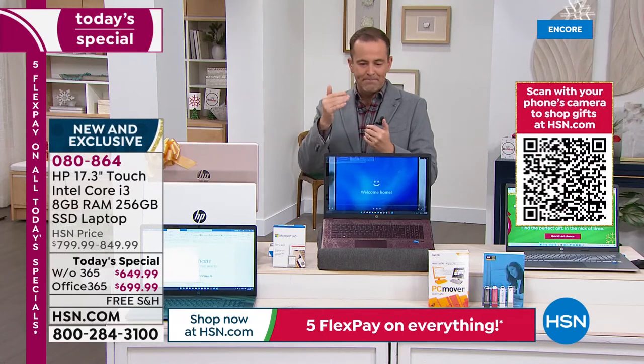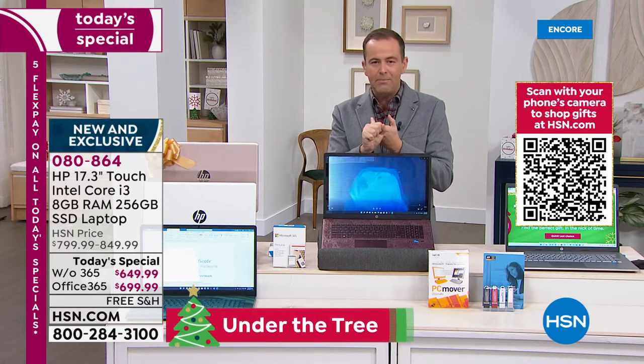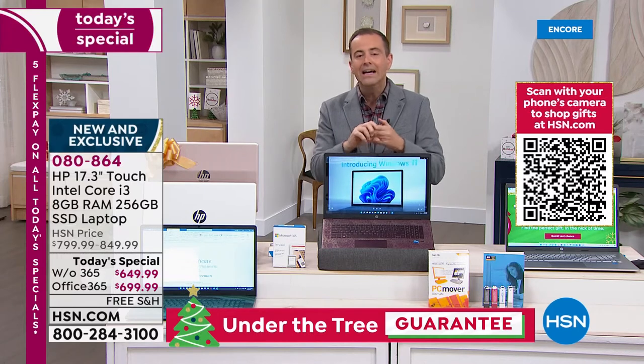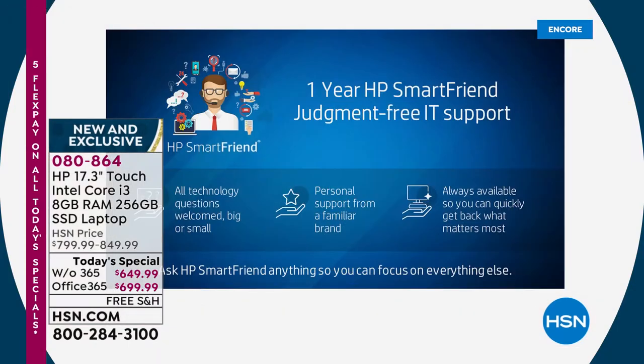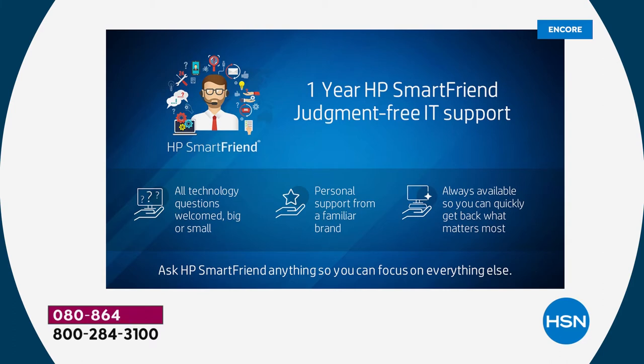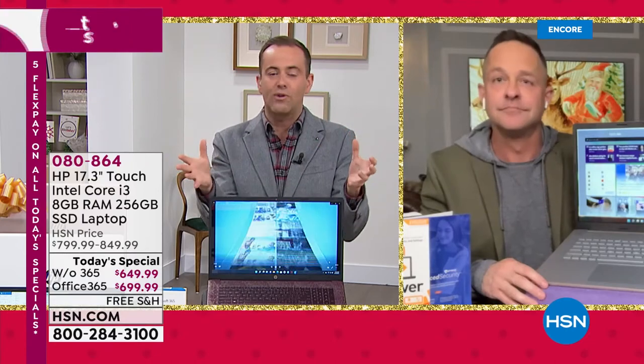On top of the massive solid-state drive, the extraordinary RAM, and of course the Intel Core i3 processor, there's the backlit keyboard, the extended battery life, and the HD camera. With every purchase made tonight we're including a year of HP SmartFriend — 24/7 customer support from HP, the company. If there are questions or queries about your laptop, we have paid for and added into this bundle HP SmartFriend for you. We have 12 minutes left before Aaron signs off already for the night.